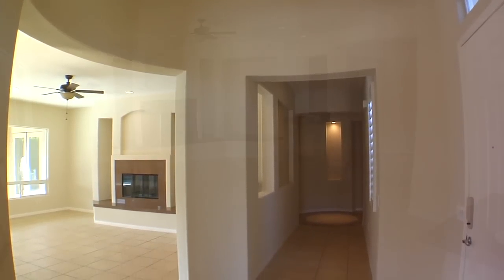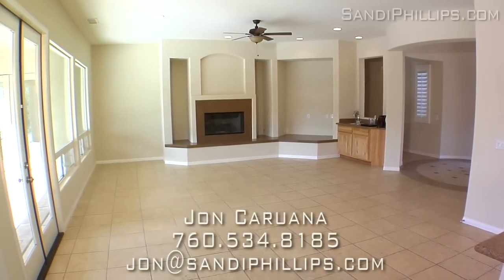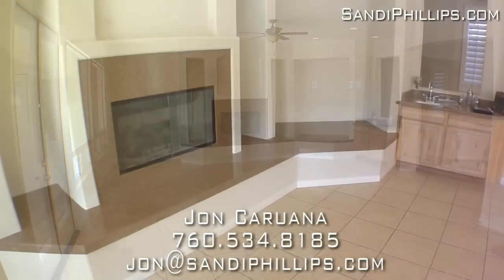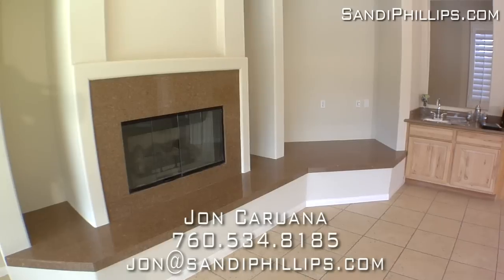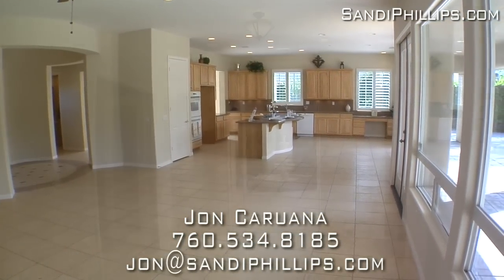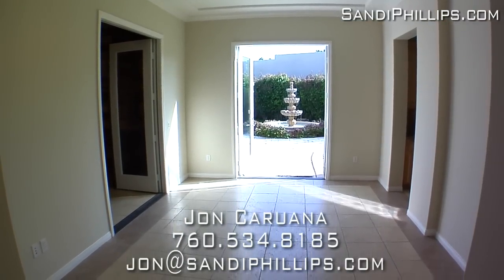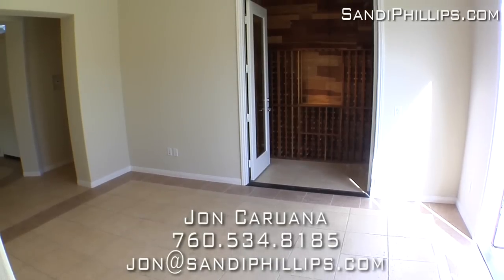The wonderful open floor plan includes porcelain tile floors and a huge living room with a marble fireplace and a wet bar. Large windows provide great views of the backyard. The formal dining room has high ceilings and recessed lighting, plus a wine cellar that you must see.